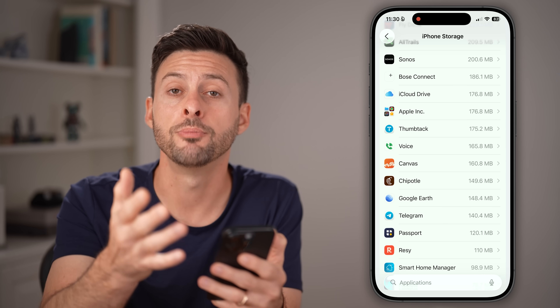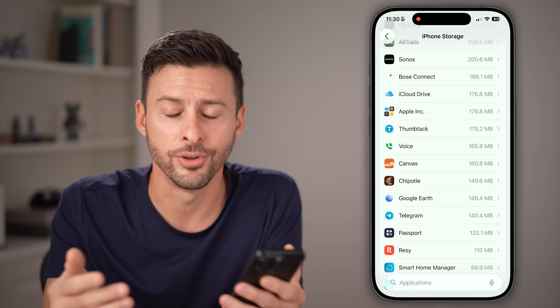By going through all of these steps, I hope to prolong the life of your older iPhone.